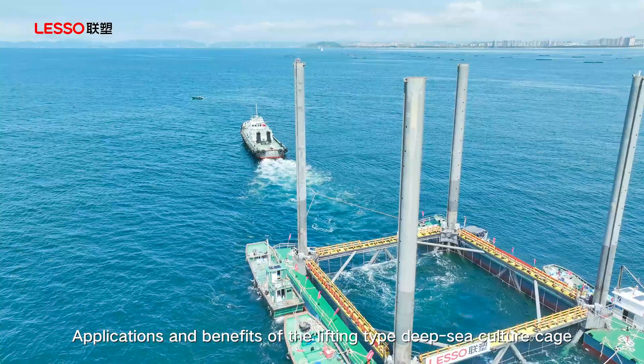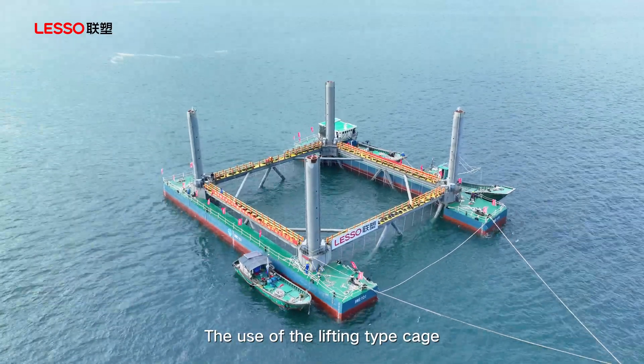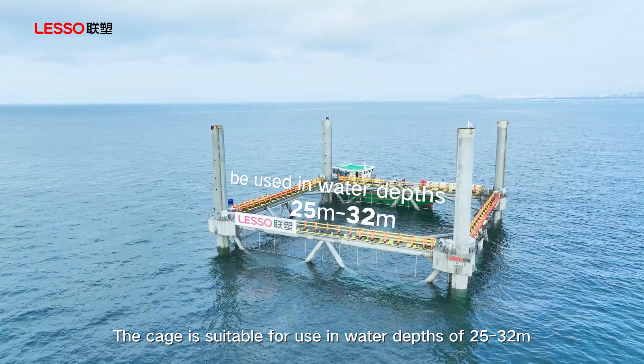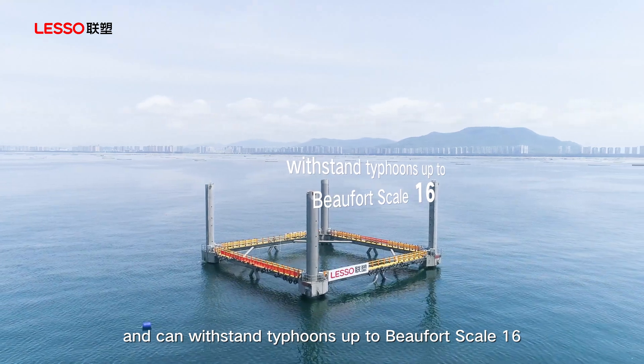The use of the lifting-type cage can greatly increase the space diversity of the ecological breeding structure. The cage is suitable for use in water depths of 25 to 32 meters and can withstand typhoons up to Beaufort Scale 16.